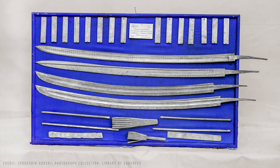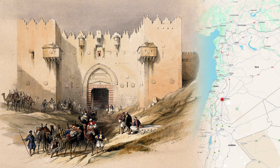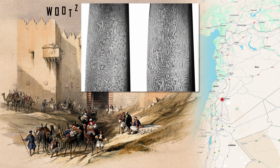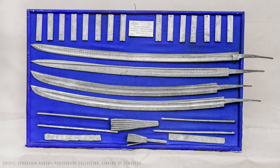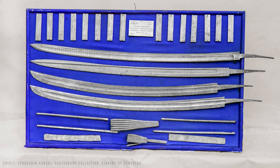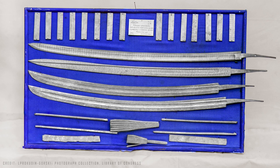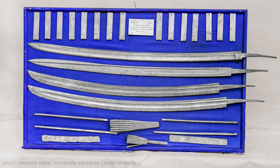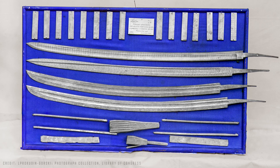A famous example is Damascus steel, known for its elegant and incredibly sharp blades. Made in the Middle East between the 3rd and 17th centuries, it was made from a type of steel called wutz, originally from India. Blades forged with the legendary Damascus steel were so well-tempered that, according to legend, they could slice a falling hair that touched the blade, or even cut another blade in half. But the secret to producing this medieval steel was eventually lost over time, turning into a mystery for centuries.